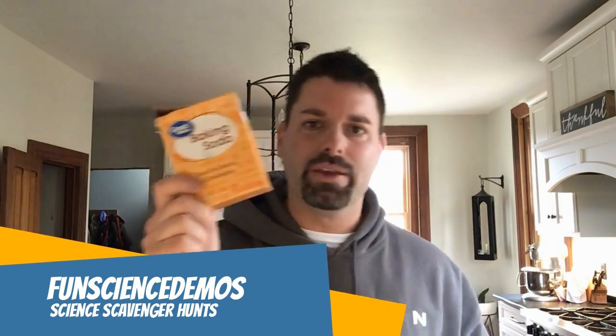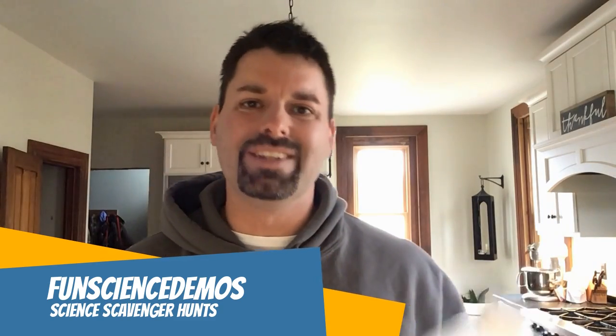Who out there does not love mixing baking soda with vinegar? Hi, I'm Jared. Welcome to Fun Science Demos. And today for our Fun Science Scavenger Hunt, we're going to try mixing baking soda with some other things that most people have in the refrigerator.